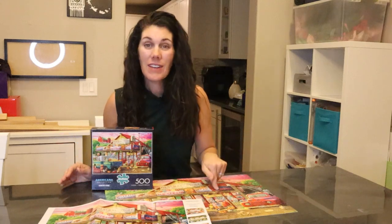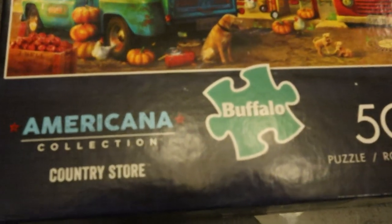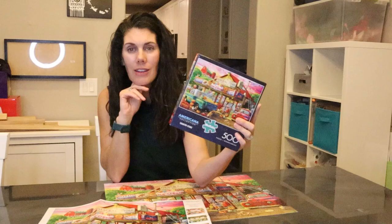Hey guys, we just finished this puzzle. Not to brag, we're pretty good at puzzles, but for a 500-piecer, this went pretty fast. It only took two of us an hour and a half, but it was really fun, really cute. Take a look at it.